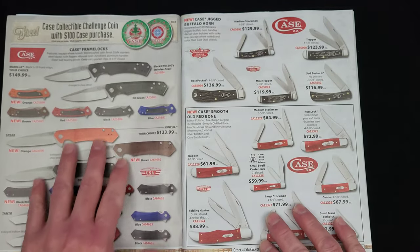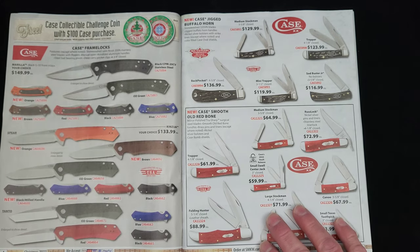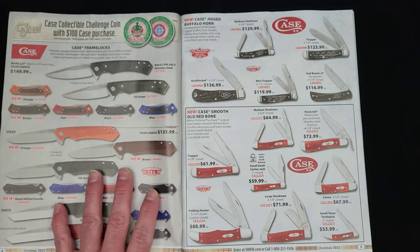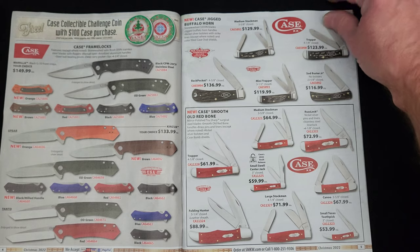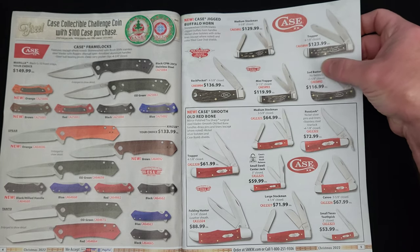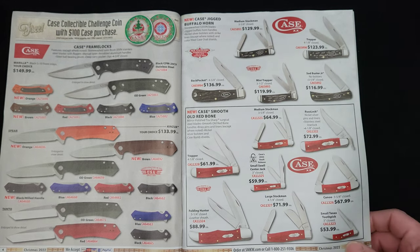Some of their more modern stuff here, the Maria. I don't know much about these knives or who's even making them for Case. If you know, drop down in the comments section and let me know. Jigged Buffalo Horn, Smooth Old Redbone — then we're going to get into some Havalon here.